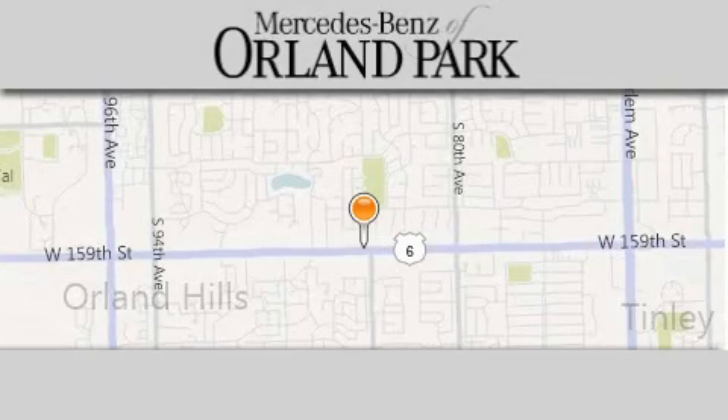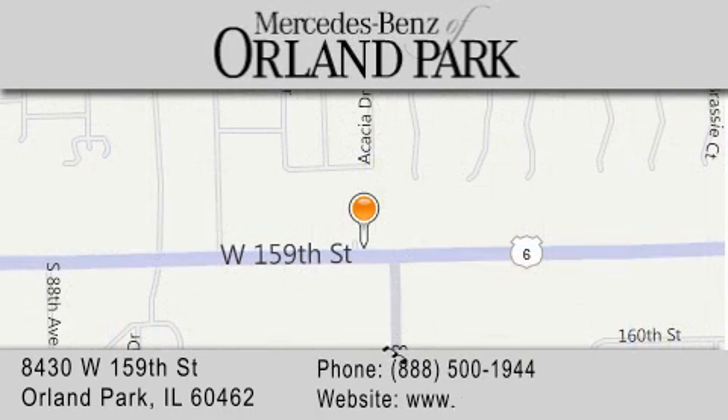Thank you for visiting Mercedes-Benz of Orland Park. We're a Chicago Mercedes dealer, conveniently located on 159th in Orland Park. Enjoy the experience.